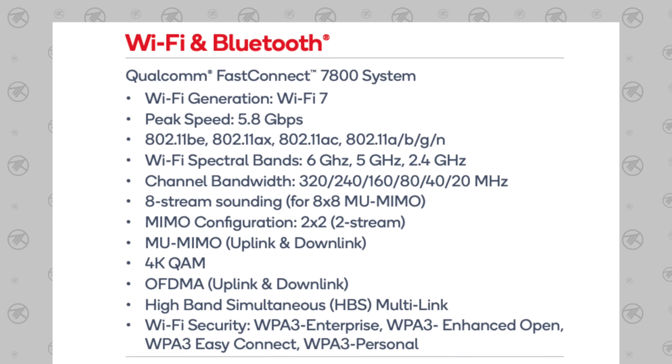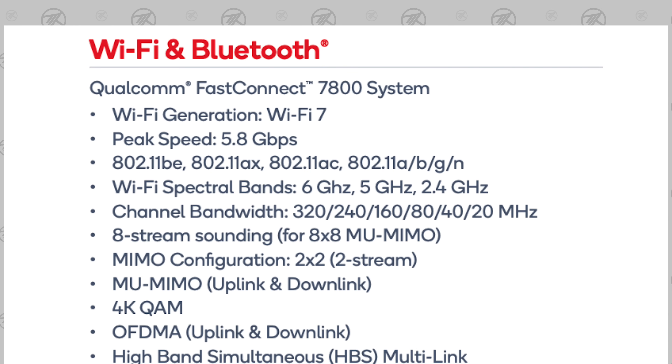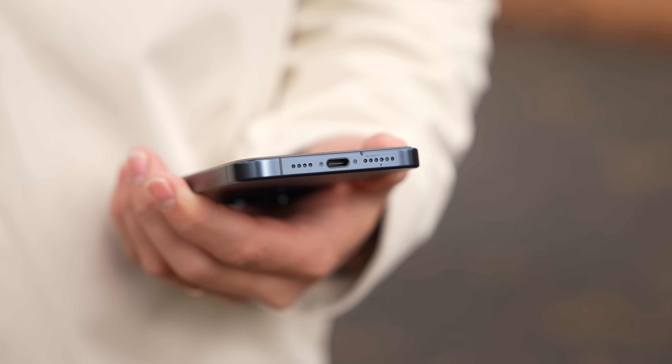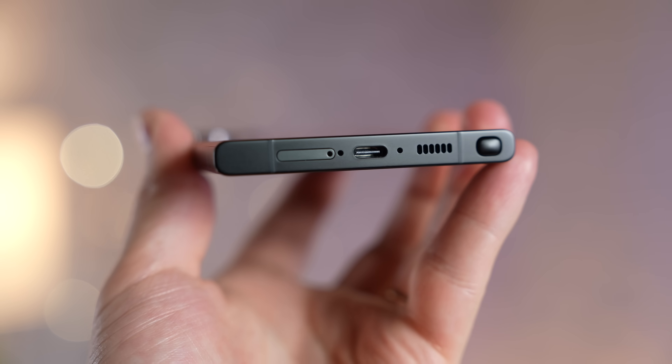The iPhone 15 finally got Wi-Fi 6E built in, just like the latest MacBooks. But the Snapdragon 8 Gen 3 has Wi-Fi 7 support, which has numerous improvements even for the 2.4 GHz and 5 GHz bands. Wi-Fi 6E mainly added the 6 GHz band, which gives better speeds only at very close range.